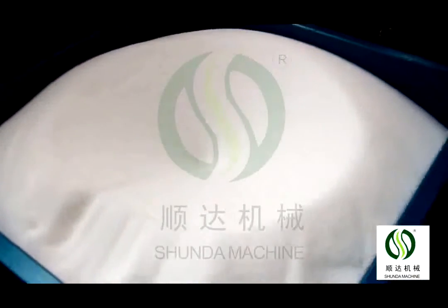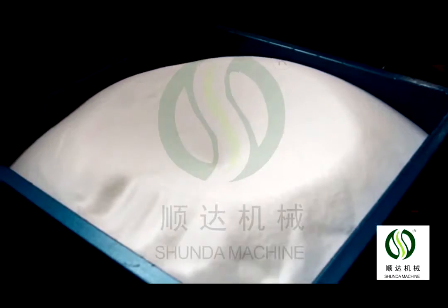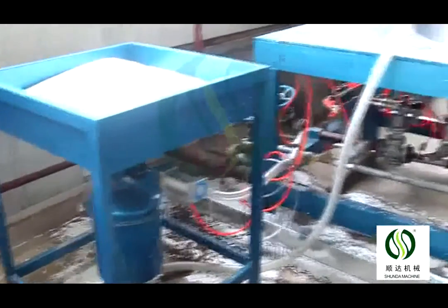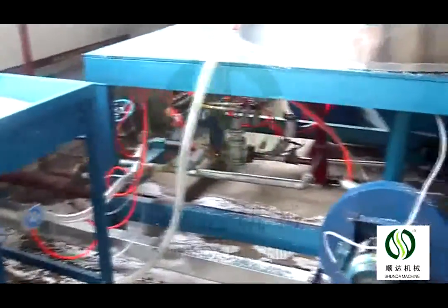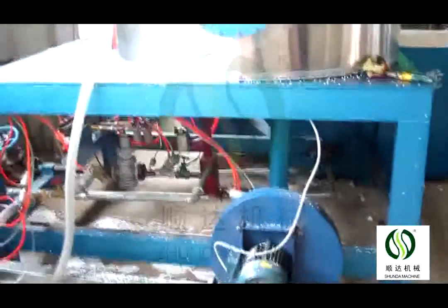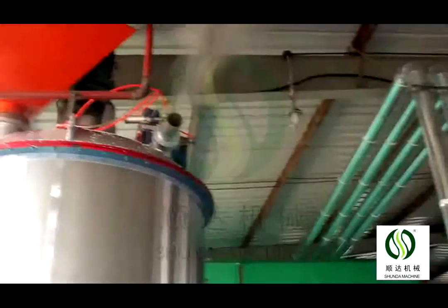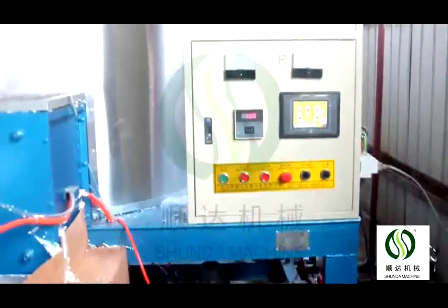Three expanded control systems can set foaming density, steam pressure, and foaming parameters according to customer requirements. The density can be up to 4 to 60 kg per cubic meter. Process time is 2 minutes per cycle.